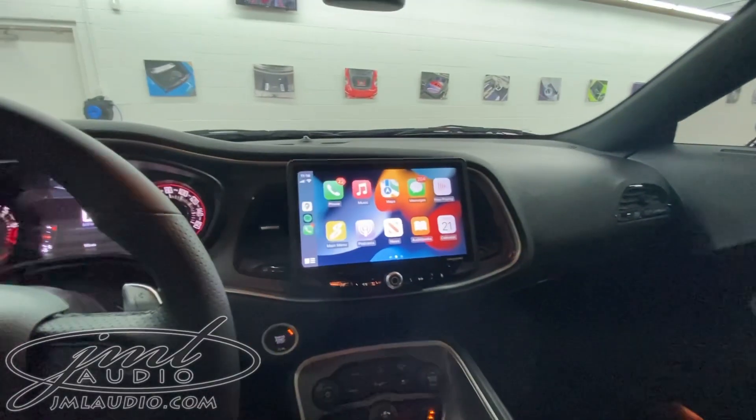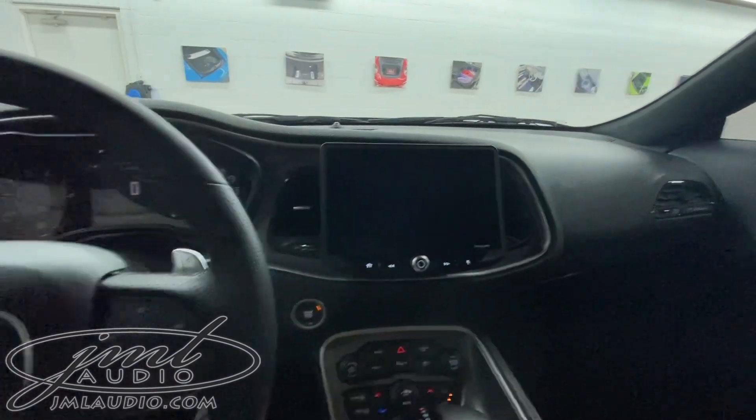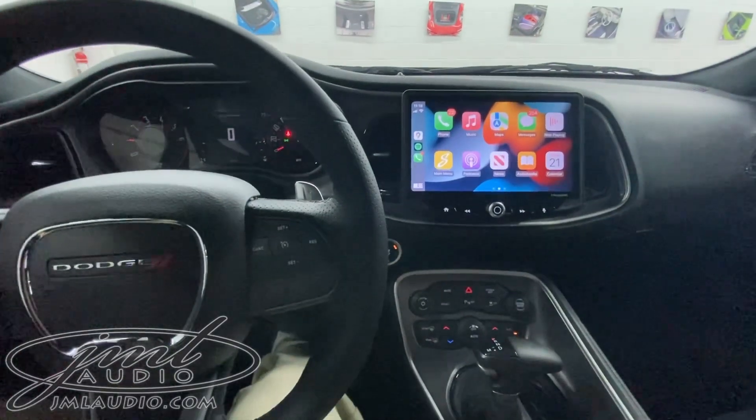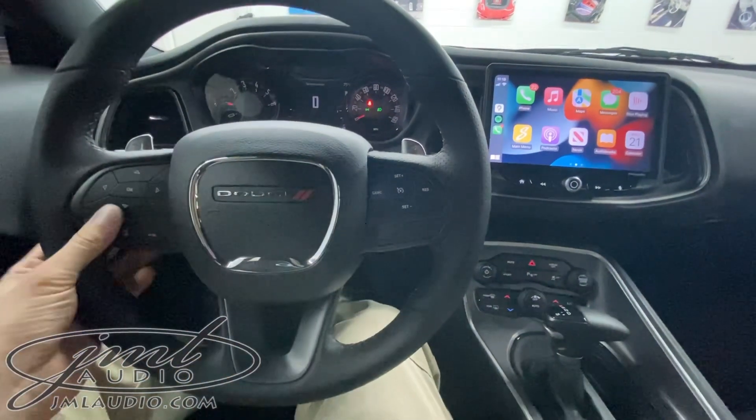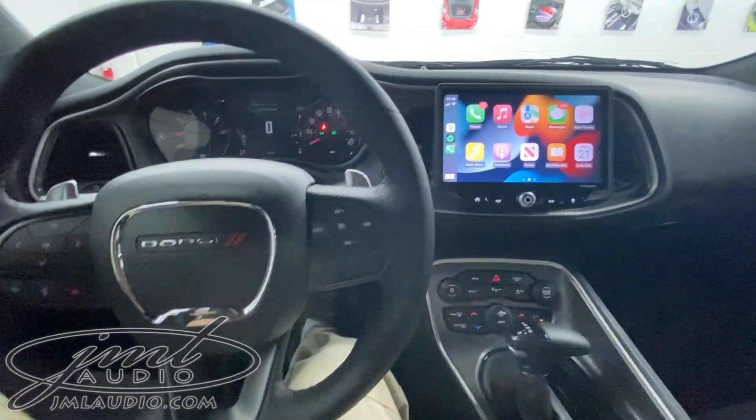In the dash of the car, everything has been remapped to basically control our system itself. This is our 10-inch panel instead of the original factory 7-inch screen that the car came with. We've reused all the factory steering wheel controls to now control our system.